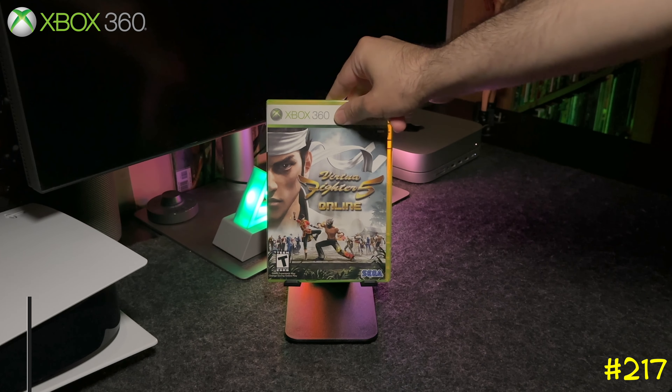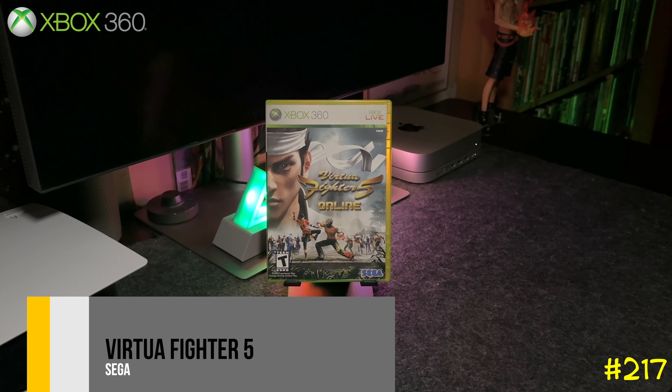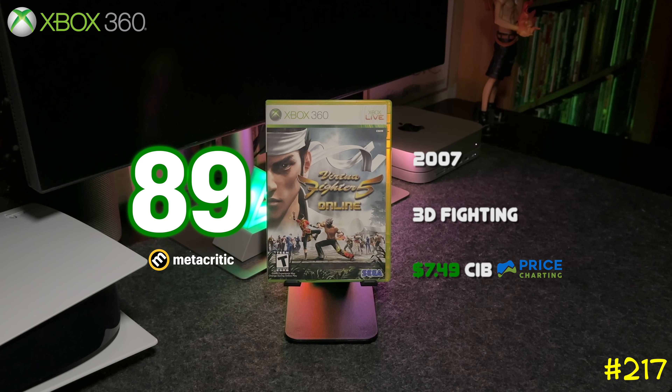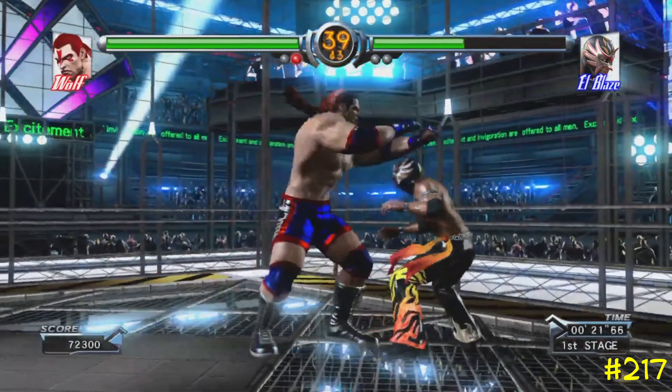At number 217 we got Virtua Fighter 5 by Sega. This is basically Sega's version of a 3D fighter — easy to learn but hard to master. It was one of the first 3D fighting games I ever played and got an 89 on Metacritic.